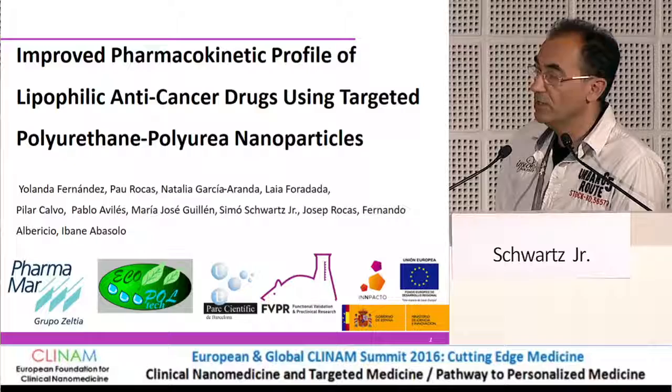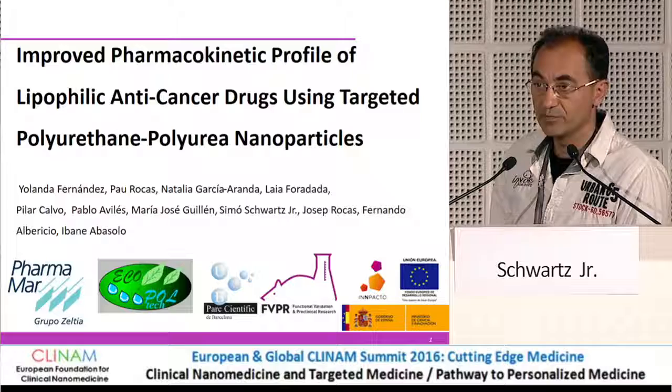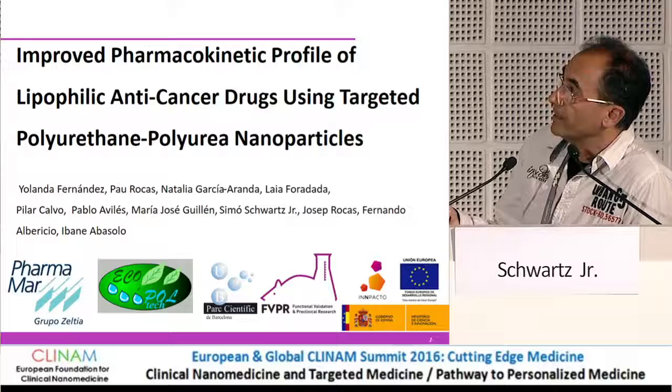We all know that the addition of some polymers, like polyethylene glycol for instance, might change these characteristics — it might make liposomes stealth and change the biodistribution and accumulation. But the question was whether active targeting with something much more simple, like a small peptide, might do that too. And this is an example that this happens.